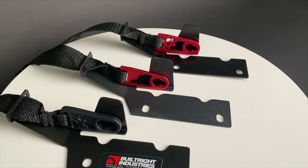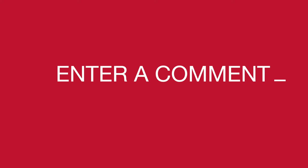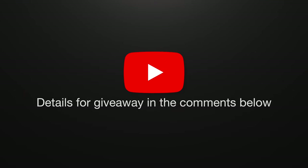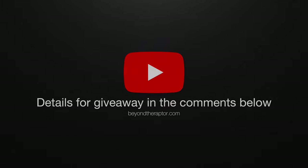It's giveaway time! We're giving away three of those rear seat releases for 2009 to 2018 F-150s. To enter: subscribe to the channel, leave a comment below with the next upgrade you're thinking about for your pickup, and visit beyondtheraptor.com/giveaway to give us your email address so we can contact you. The giveaway runs for three weeks — from 6 PM Eastern July 16th to 6 PM Eastern July 30th, 2021. Once winners are picked we'll email you; you'll have a week to respond. Winners will be announced on social media and in the comments below.